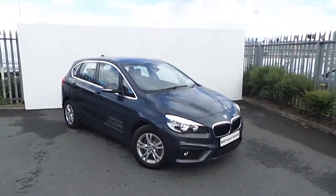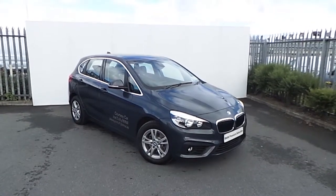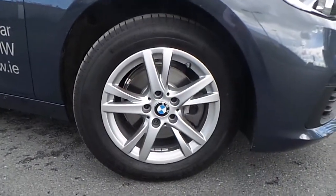Jay from Joe Duffy's here with the newest addition to our BMW Premium Selection Range. This car is a 216D SE Active Tourer, finished in Atlantic Grey with stylish 16-inch twin-spoke alloy wheels.